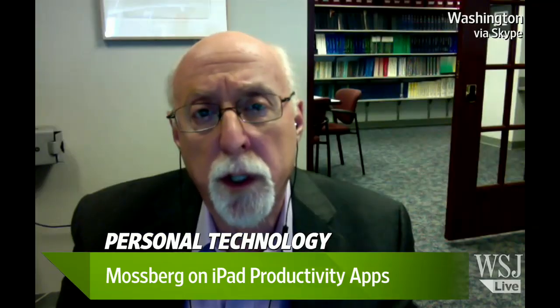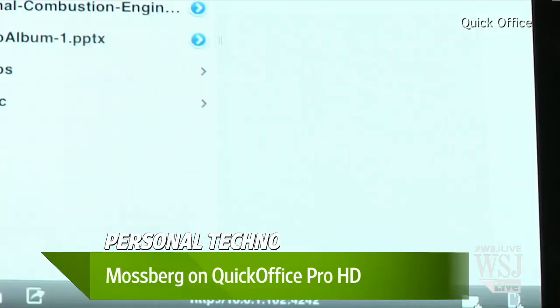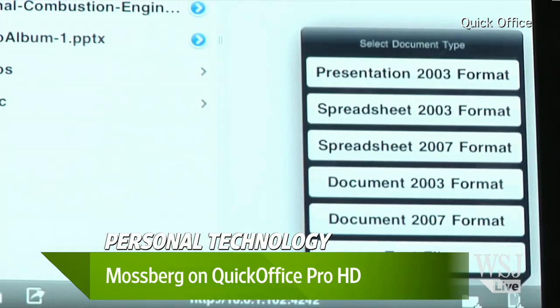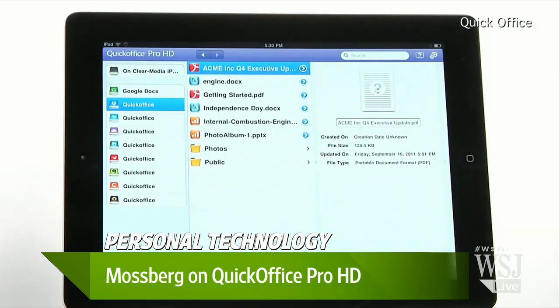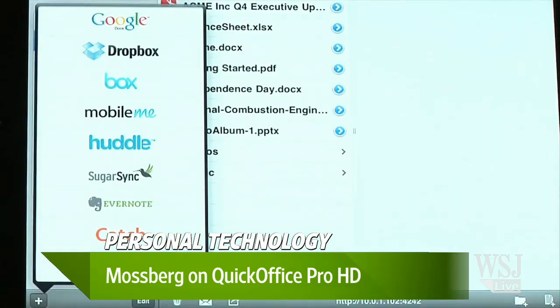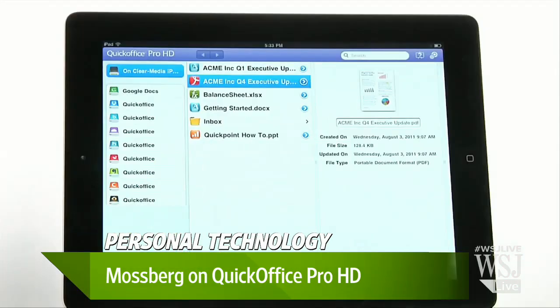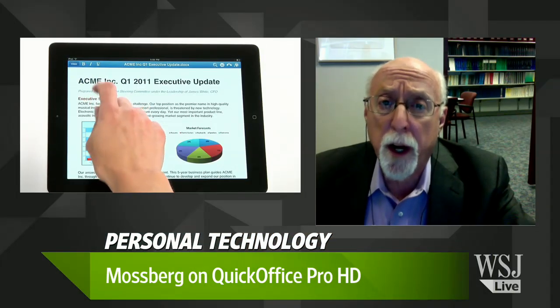What about Quick Office? Tell us about that. Quick Office is owned by Google. It's been around a long time. It does a good job. All of these things can take in and produce documents in the formats of Microsoft Office. They don't have all the features of Microsoft Office on a desktop, but they are designed to work with the interface of the iPad. And for most average spreadsheets, simple presentations, word processing things, which is really what most people do, they do fine.